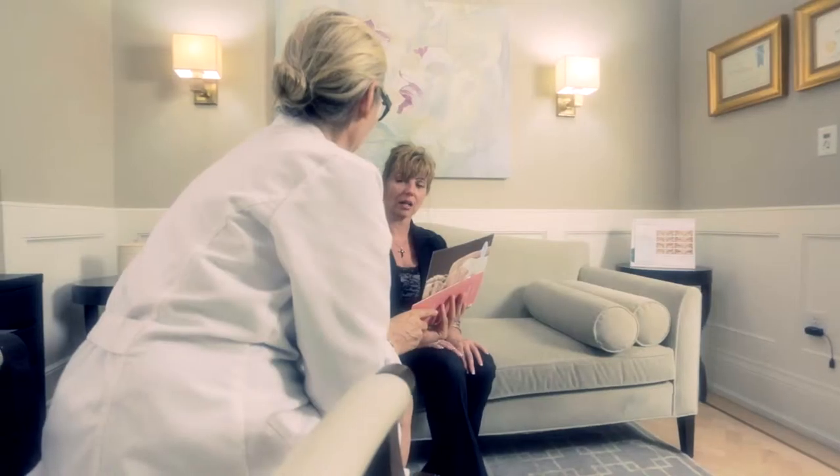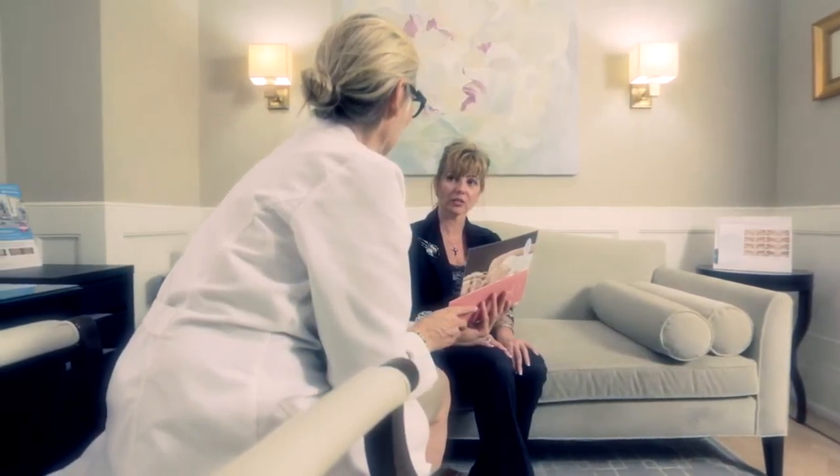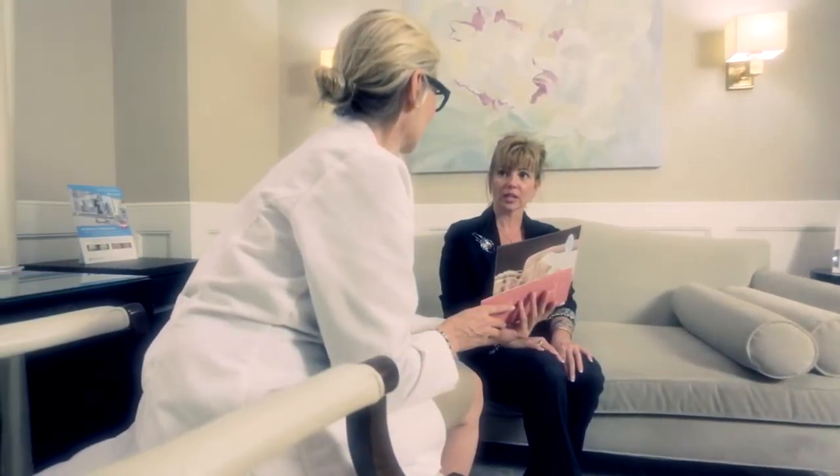Typically people talk about a TRAM flap or a DIEP flap, when tissue is taken from a patient's abdomen and used to reconstruct the breast volume. Or a tissue expander and implants, when a special type of implant is placed under the pectoral muscle and is then slowly inflated to stretch out the muscle.